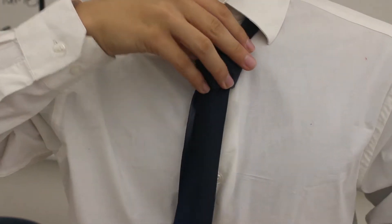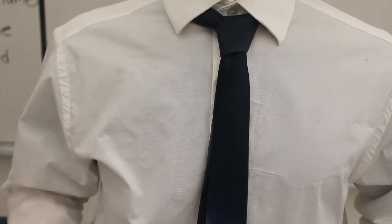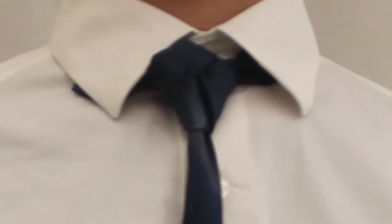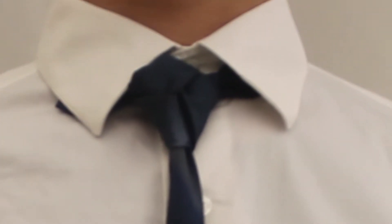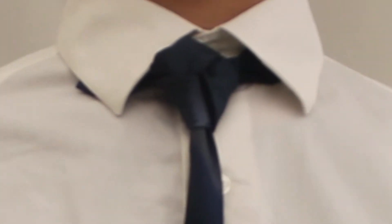Have you ever thought, wow, I'm bored with this simple, normal way to tie a tie? Well here's a cool new way to tie a tie. While the classic four-in-hand or Windsor knots may be perfect for any occasion, sometimes you need a more unique and stylistic choice. May I present to you the training knot.